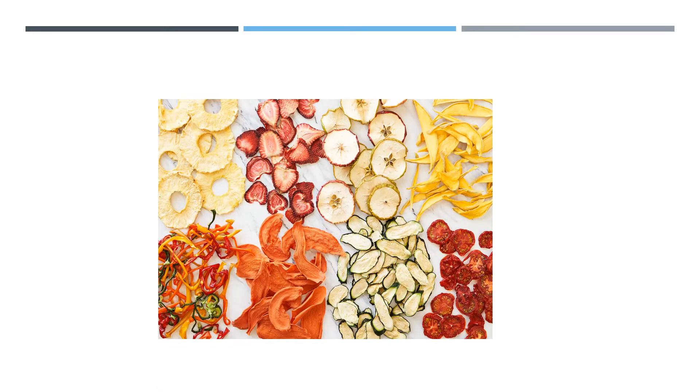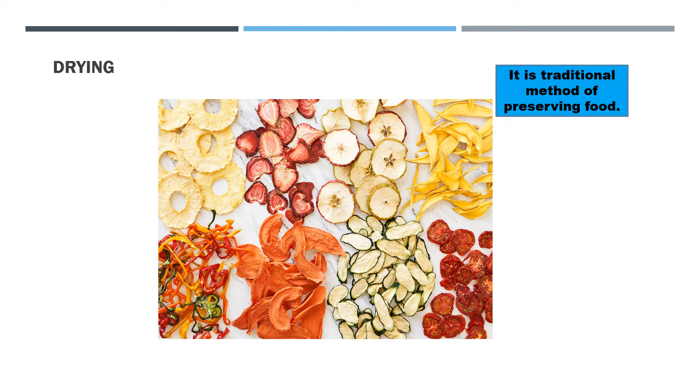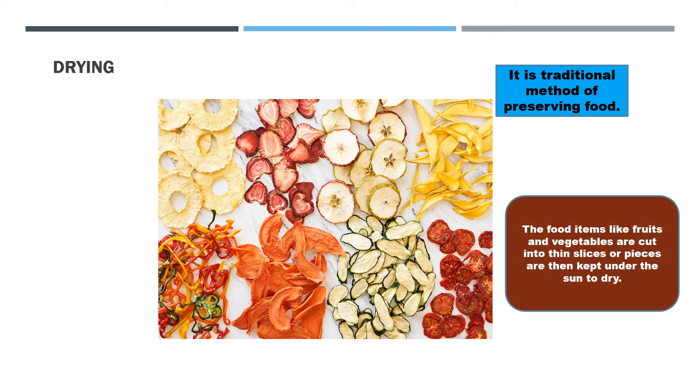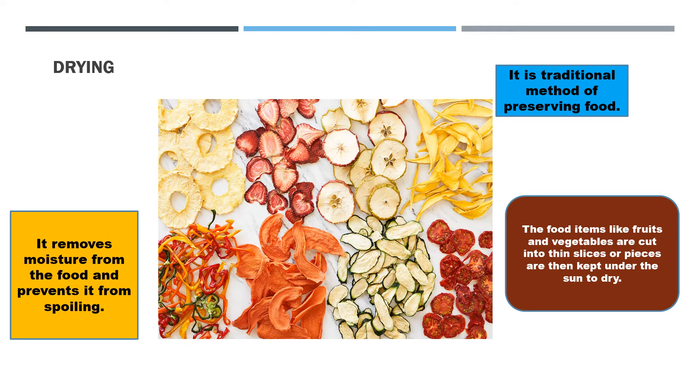What do you see in this picture? Vegetables and fruits are cut into thin slices and are kept under the sun to dry. This method is called drying. Drying is the simplest and most traditional method of preserving food. The food items like fruits or vegetables are cut into thin slices or pieces and then kept under the sun to dry. It removes the moisture from the food and prevents it from spoiling.